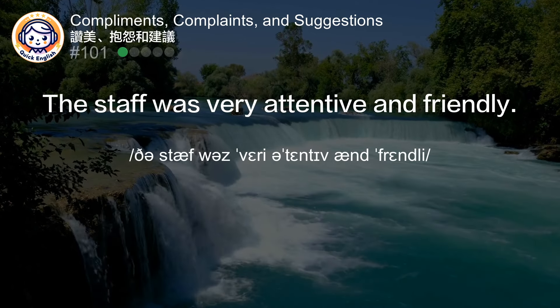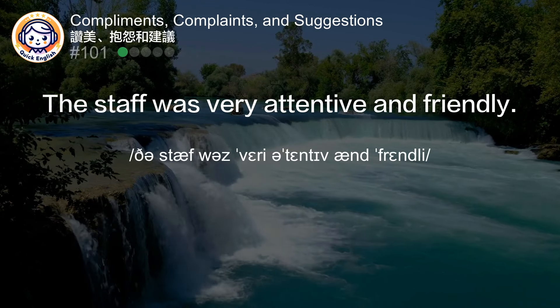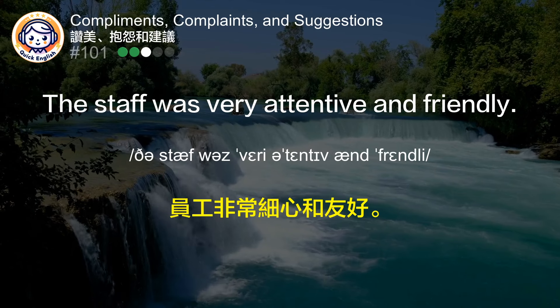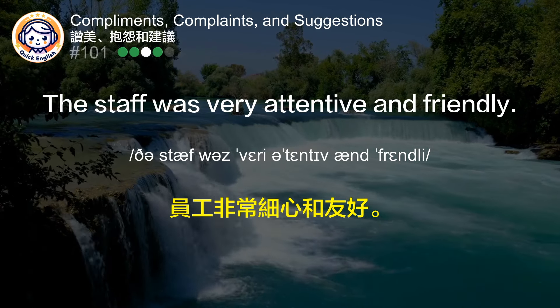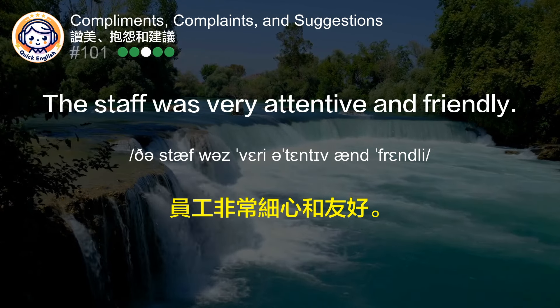The staff was very attentive and friendly. 员工非常细心和友好。